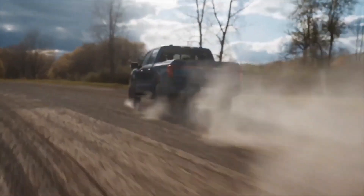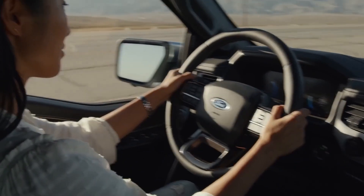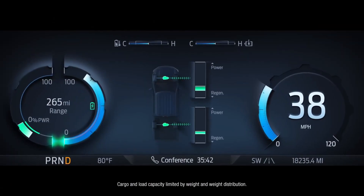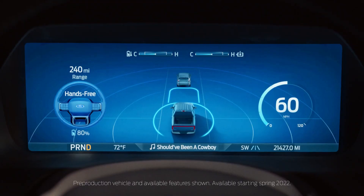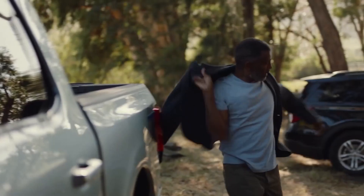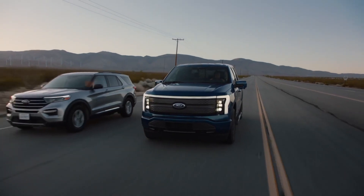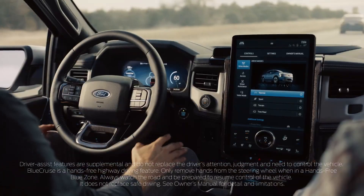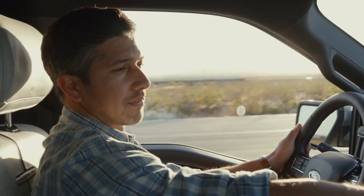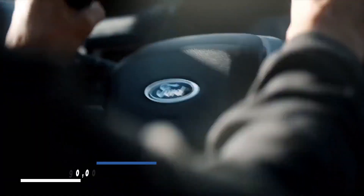The F-150 Lightning can come with a Ford Intelligent Backup Power system capable of sending up to 9.6 kilowatts of power back into your home if the power goes out. It can also deliver 9.6 kilowatts through Ford's Pro Power Onboard system, which features 11 power outlets combined in the bed, cabin, and trunk. Ford says a full charge can both deliver a commute and power a job site for multiple days. The starting price for the entry-level model is $39,974 before tax incentives, with the mass-market XLT version starting at $52,974, and the top trim around $90,000.